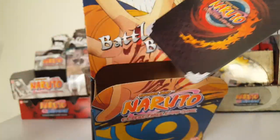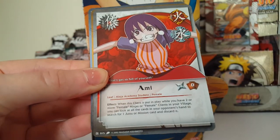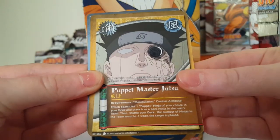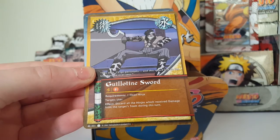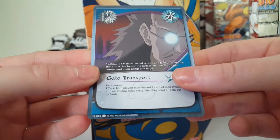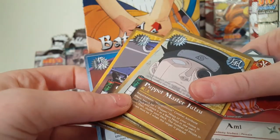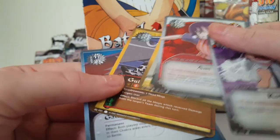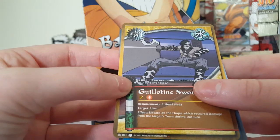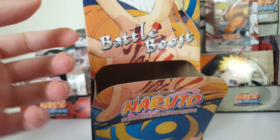Let's see what we got on the first one. We have Koji, Ami, Puppet Master Jutsu, Guillotine Sword — I love Zabuza — and Gato Transport. So we had common, uncommon, common, common, common. We only had one uncommon, but it has a red dot and I can't necessarily remember what that means. Still a pretty cool one.